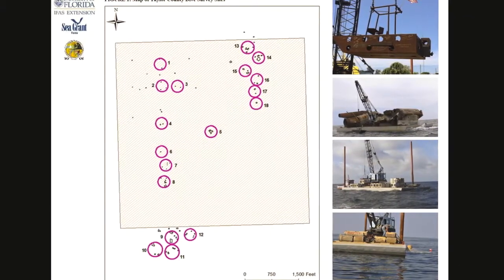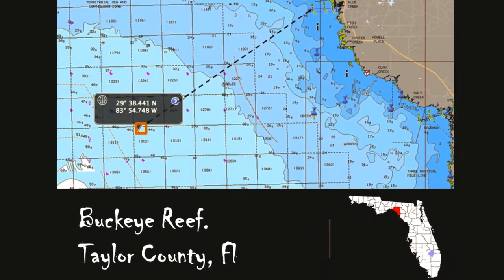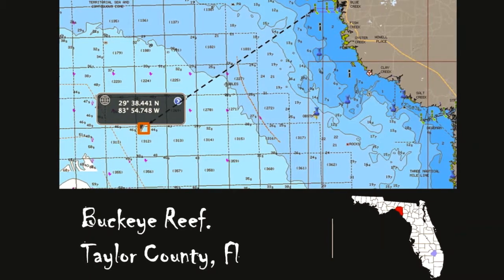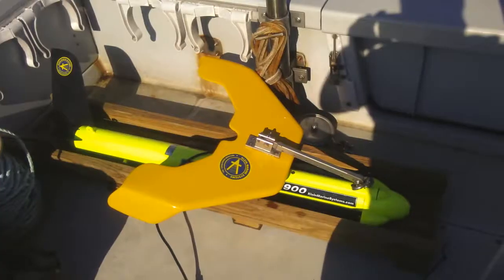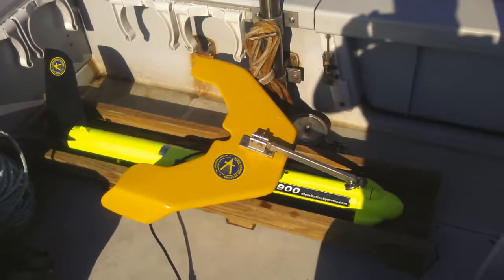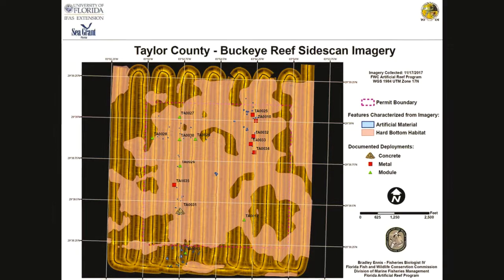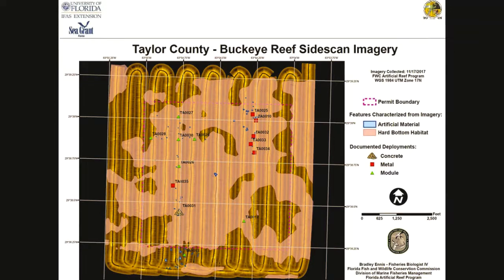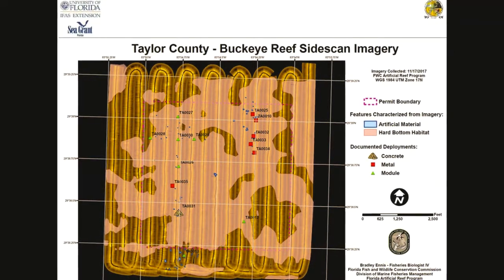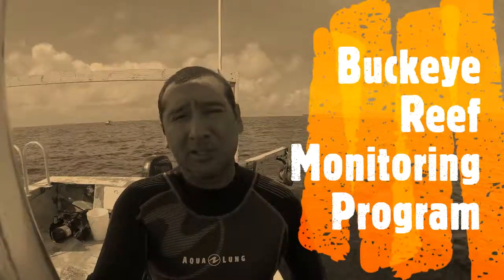Boca Reef is located in federal waters of Florida State in the Gulf of Mexico, at 20.5 miles offshore of Keaton Beach Marker 1. In this place, FWC performed a site scan in 2017, which shows the presence of artificial reef material on sandy and live bottom. The artificial reef material has been deployed since 1995.